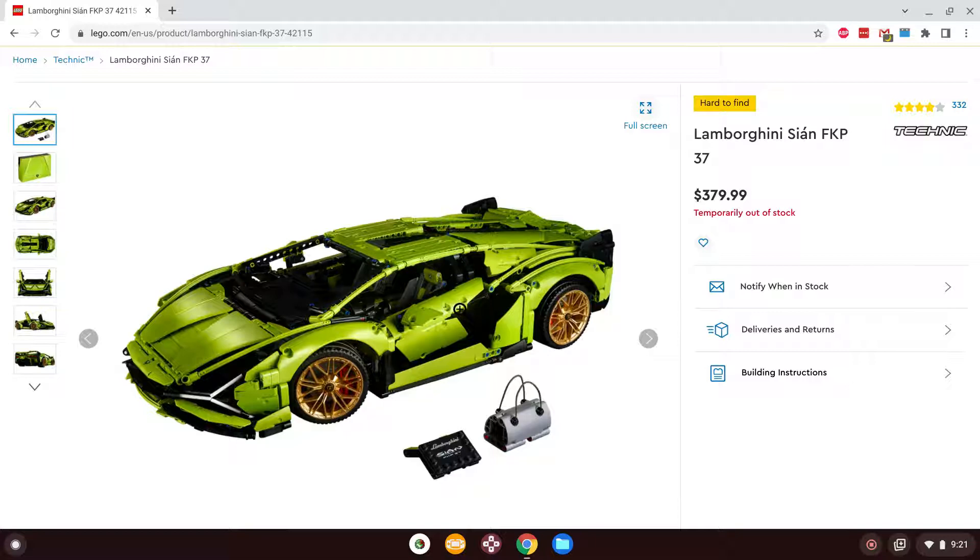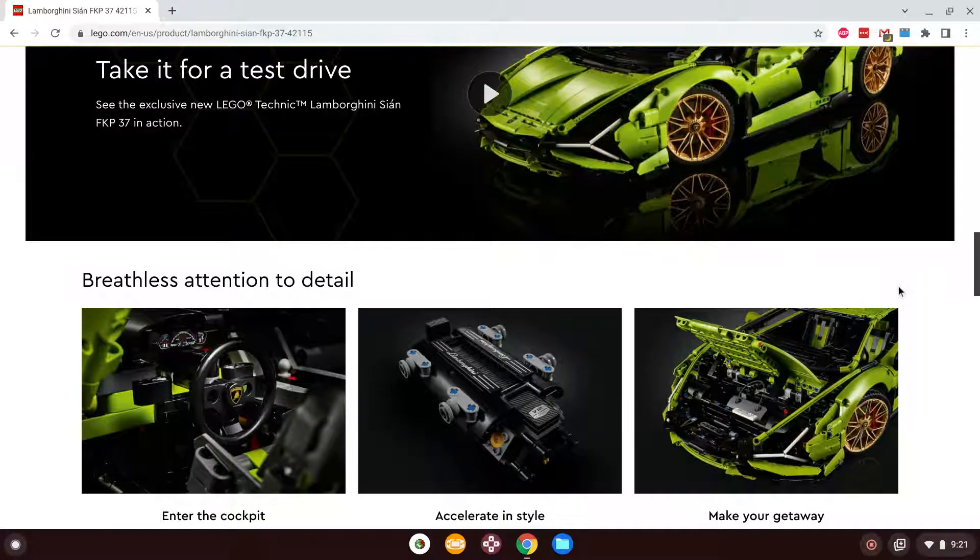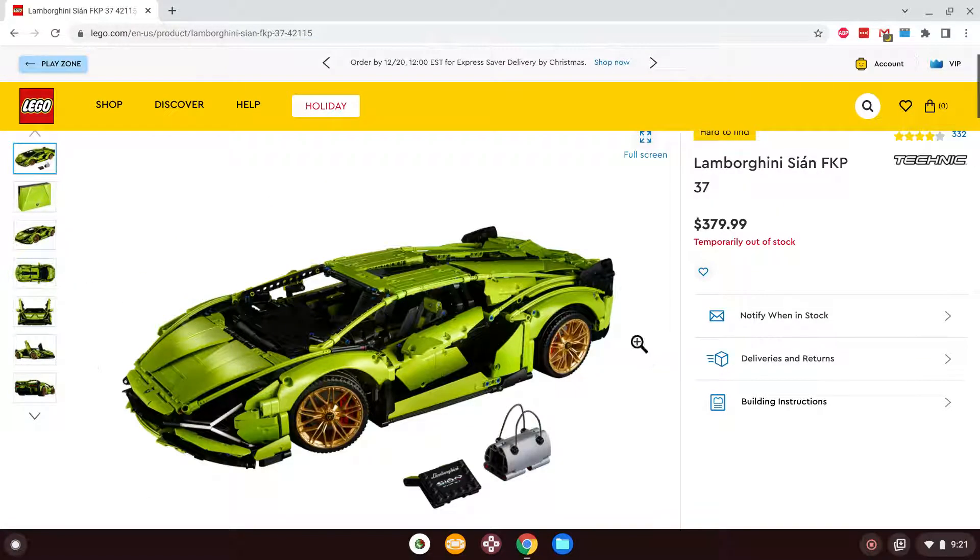For those who don't know, I've been collecting and playing with LEGO for quite some time now, and this is probably one of the coolest sets I've seen the company put out in recent years. Now, one thing I love about this set — this thing is $380. Let me go back to the screenshots real quick of this thing so you guys can see it.